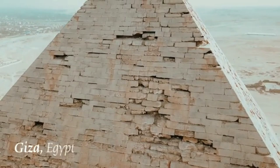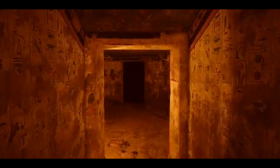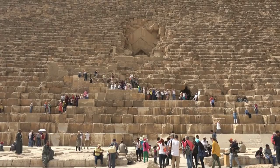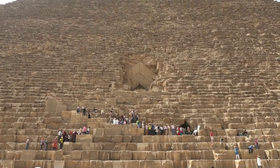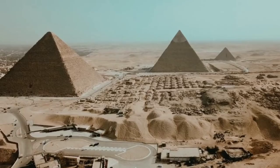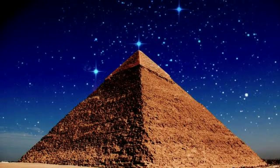Just outside Cairo, in Giza, the most famous of Egypt's pyramids rise from the desert. Built more than 4,500 years ago, the pyramids at Giza are monumental tombs where ancient queens and pharaohs were buried. The Great Pyramid is made of millions of precisely placed stones weighing at least 2.5 tons each. Even with today's cranes and other construction equipment, building a pyramid as big as the Pyramid of Giza would be a challenging task.